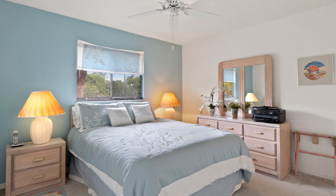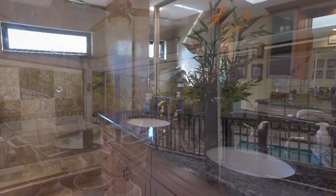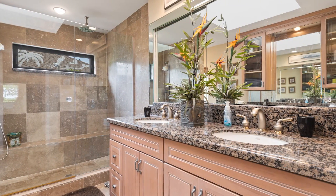The master bedroom suite includes private access to the enclosed porch overlooking the large pool and tennis court, and includes a beautifully designed master bath with an etched glass enclosed walk-in shower.